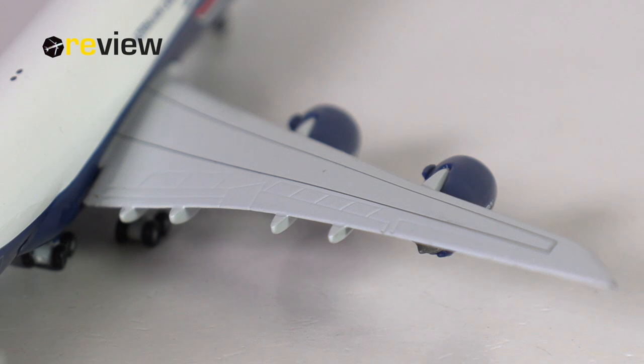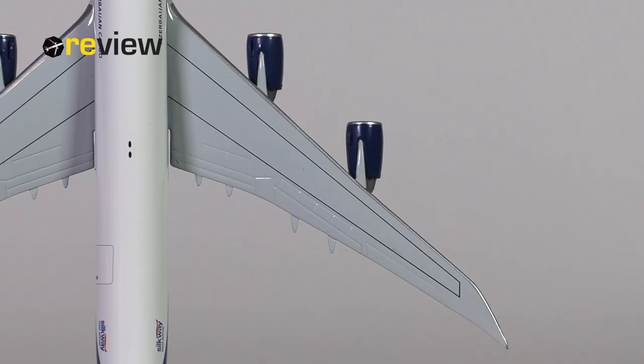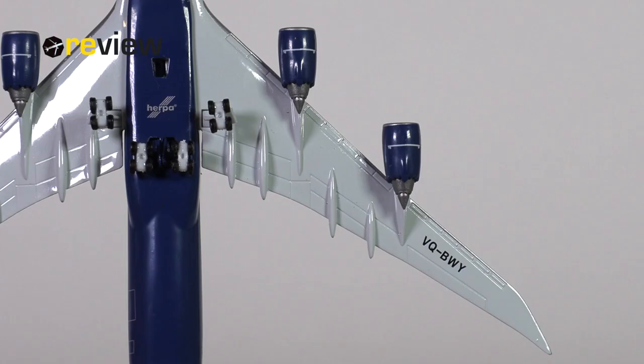The wings are also worth a look. Starting with the top side, the different flaps and spoilers have been carved out very nicely, and we even have the marking indicating where to walk on the wing — very nice indeed. On the underside, we again have some nice physical detailing and also the full registration code of the aircraft.